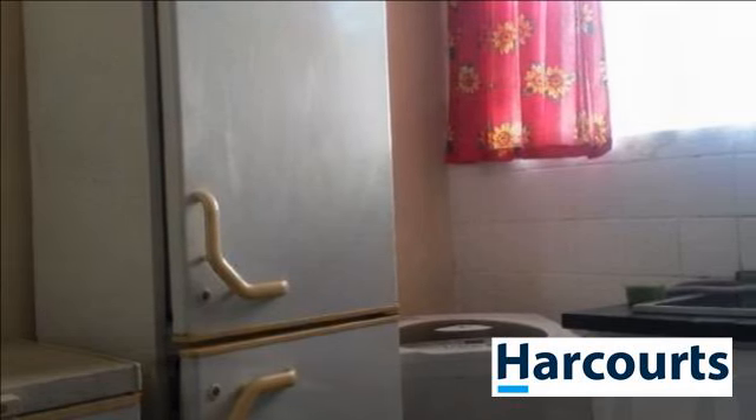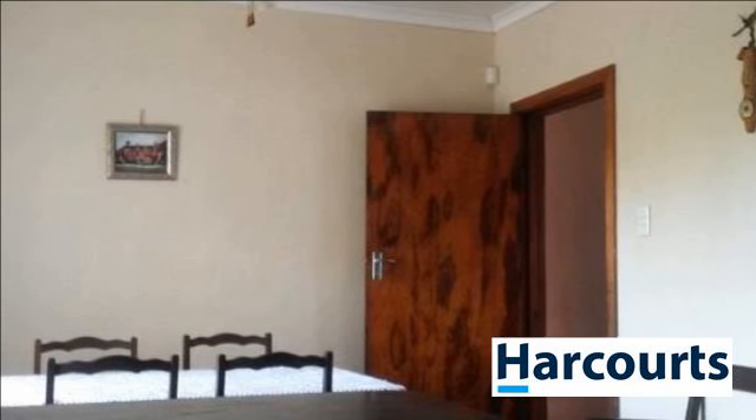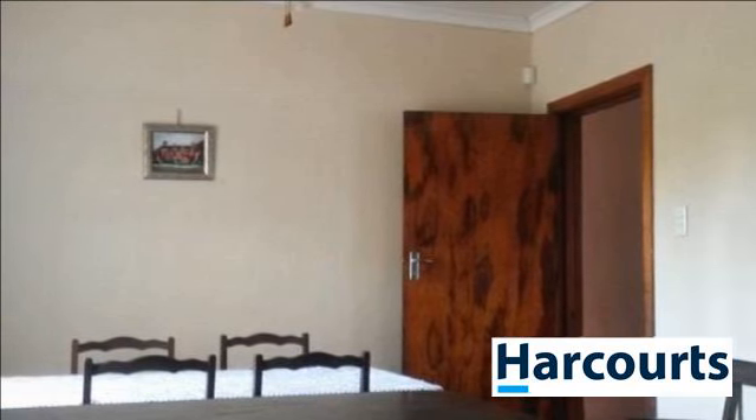Let us have the pleasure of introducing this property to you. For more information on this property or to arrange a viewing, please contact us.